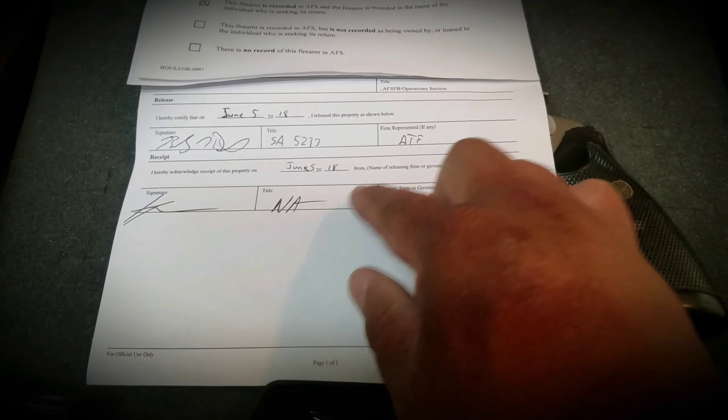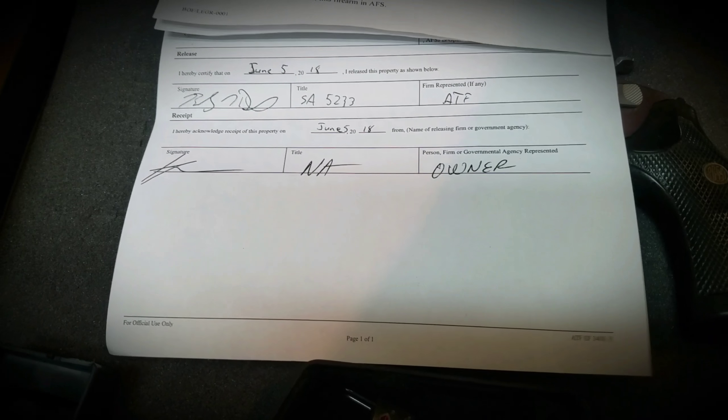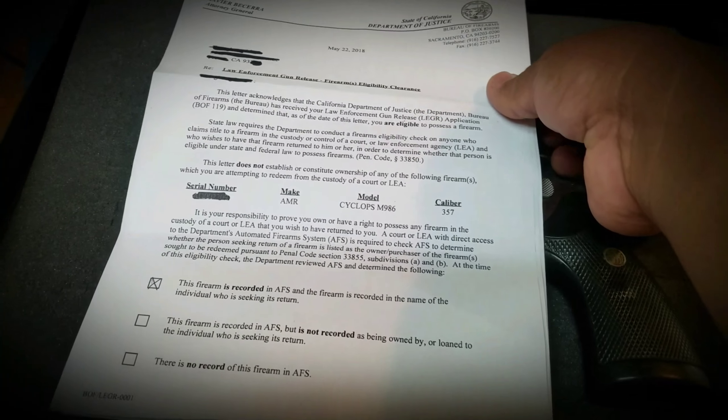This right here is a release form that I have to go and sign in order for them to release my gun. I'm not going to show you the top part of it because it has my gun's serial number and I don't care to show that on YouTube.